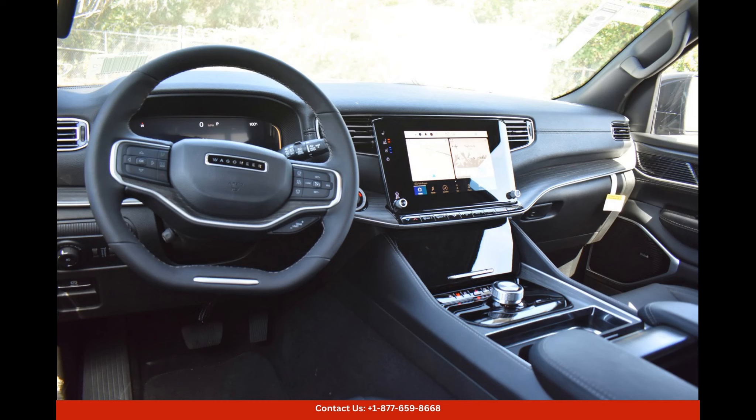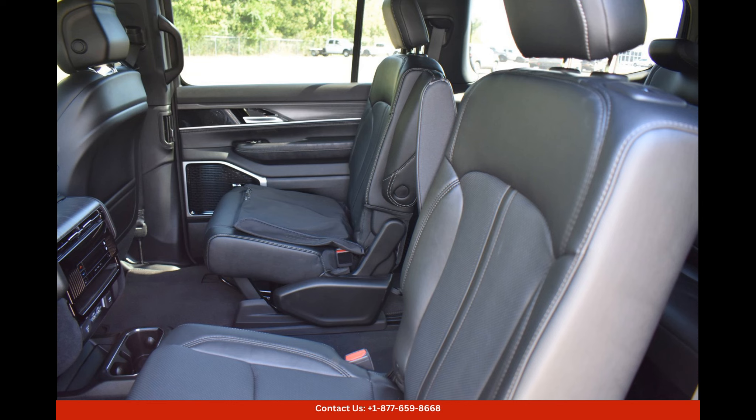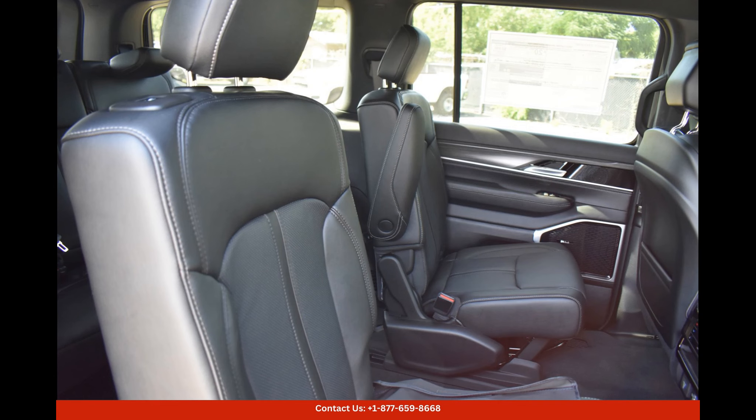The exterior of the Jeep Wagoneer Series 3 features a sleek and elegant design with signature Jeep styling elements, such as the iconic seven-slot grille and prominent wheel arches. The Diamond Black Crystal Pearlcoat paint color adds a touch of elegance and sophistication to the overall look of the vehicle.